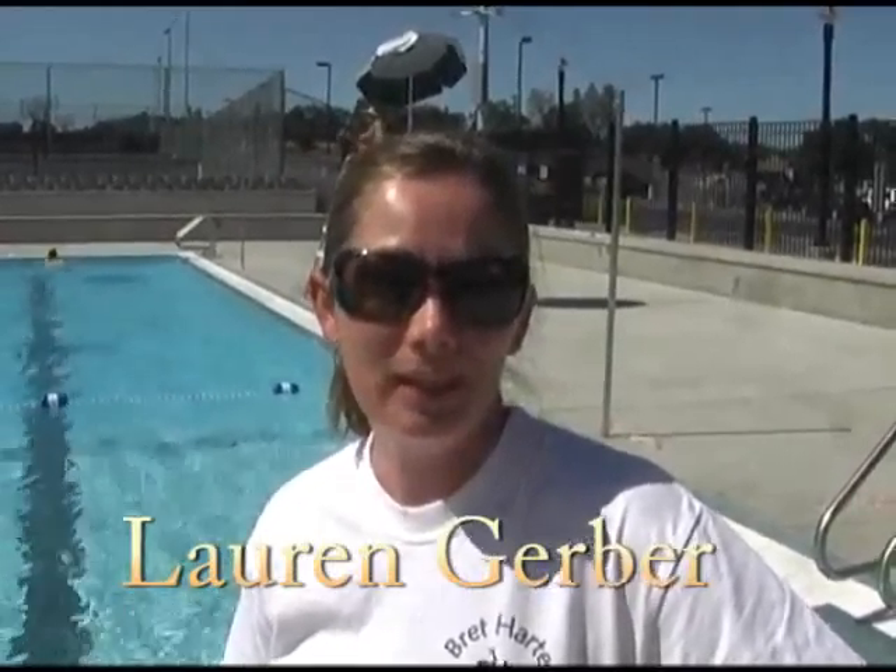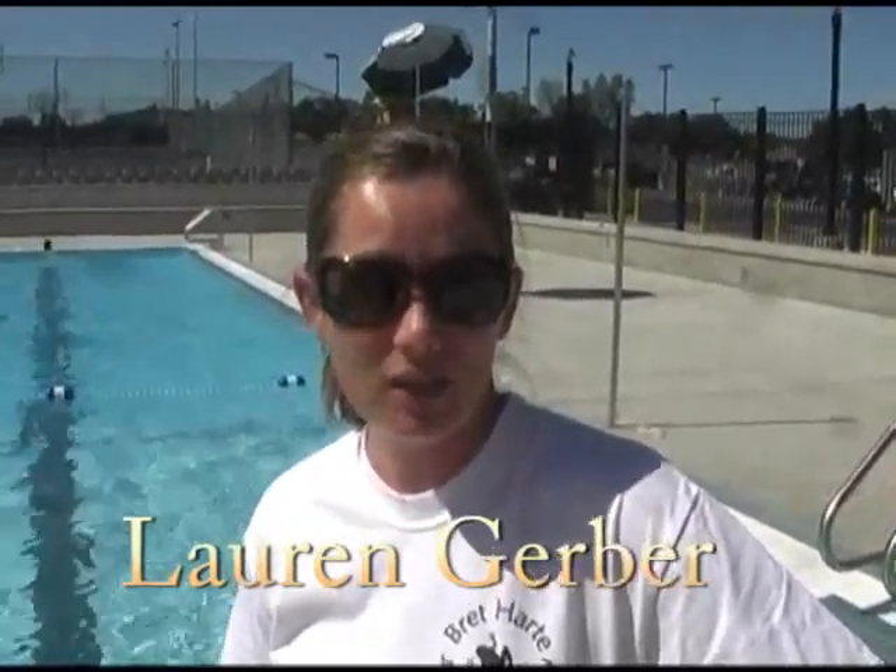Hi, my name is Lauren Gerber. I am the new aquatics director for the brand new Bret Hart Aquatic Center. I started in June, and we opened our pool today, Saturday, September 4th, 2010.